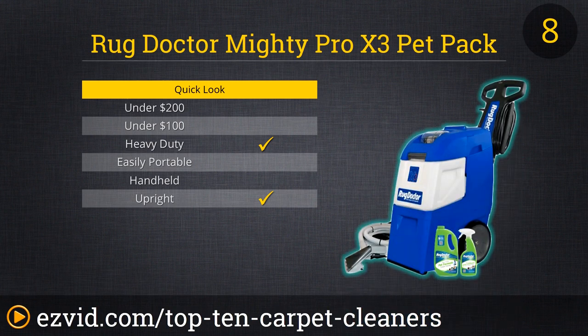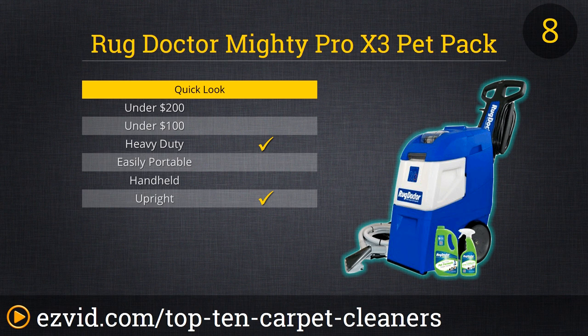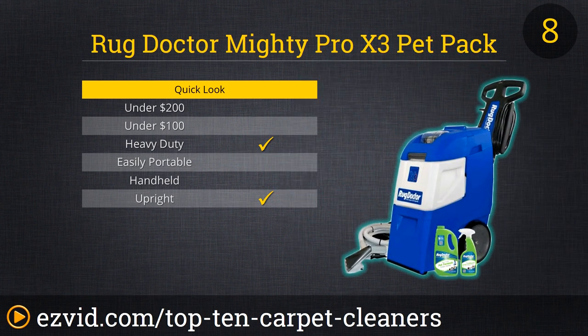The Rug Doctor Mighty Pro X3 lives up to its name and then some. This is more than 50 pounds of deep carpet cleaning hardware that won't give those stains a chance. Unless you live in a large and entirely carpeted home or are responsible for cleaning commercial real estate, this is more machine than you will likely need. On the other hand, if you're simply obsessed with having a clean carpet, then by all means get the Mighty Pro X3. A single pass is all most carpeting will need, and the handheld tool makes spot or upholstery cleaning a snap.